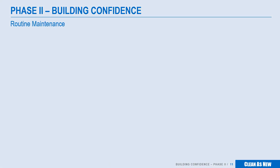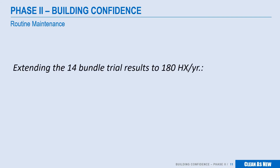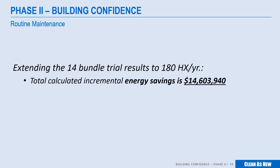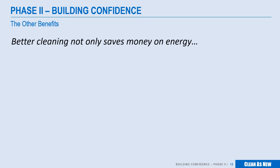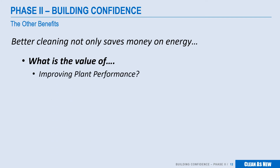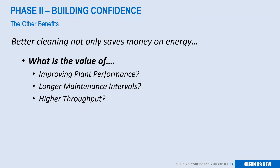Our 14-bundle trial client is now moving to Phase 2, which includes the cleaning of 180 bundles in the annual maintenance plan. Extending the trial results, our client anticipates an energy savings of over $14 million, with a greenhouse gas reduction of 258,000 tons, and a water savings of 36 million gallons. And what about all the other savings? What is the value of improved performance, or doubling your maintenance intervals, or how much can you improve throughput? Industry experts like Becht have advised us that the total value is 5 to 10 times the energy savings.